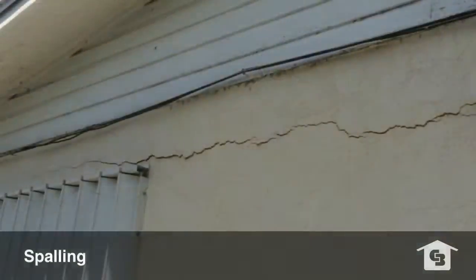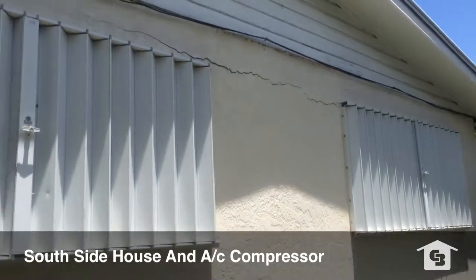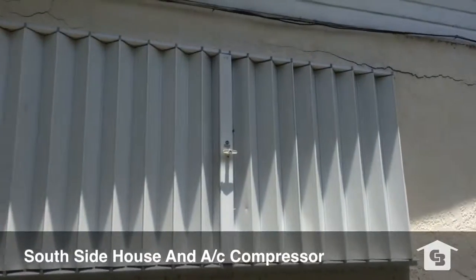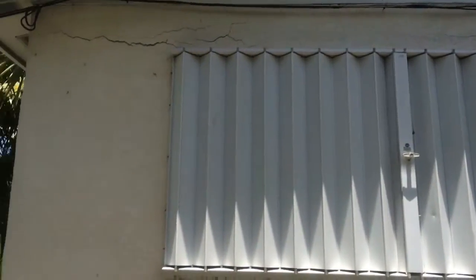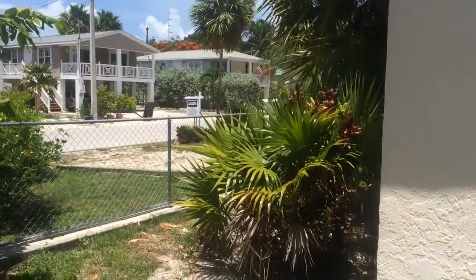There are a couple more pictures of some spalling — a little bit more concrete work visible there. And finally the side of the house, where you'll see the air handler compressor on the outside. This is a Trane unit — a very nice unit — and it keeps the house very cool.